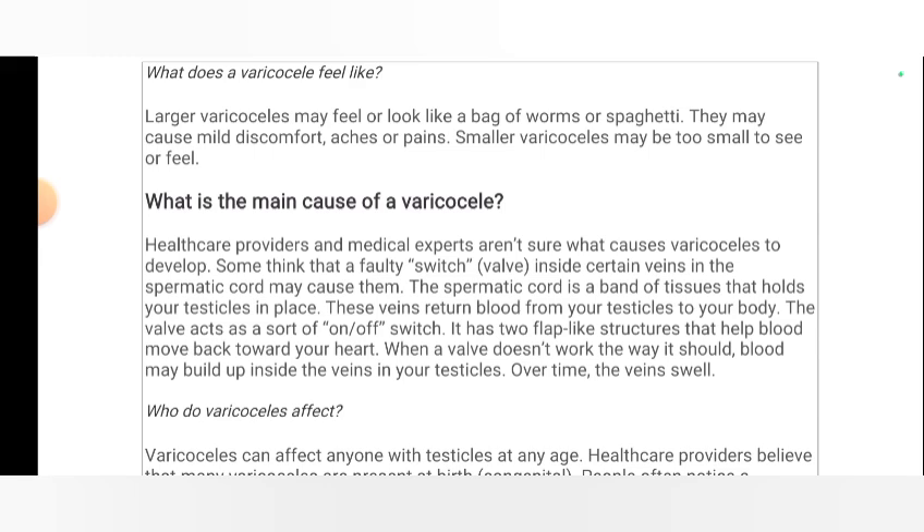What is the main cause of varicoceles? Healthcare providers and medical experts are not sure what causes varicoceles to develop. They think a faulty valve inside certain veins in the spermatic cord may cause them. The spermatic cord is a band of tissue that holds your testicles in place. These veins return blood from your testicles to your body.